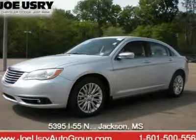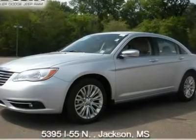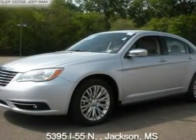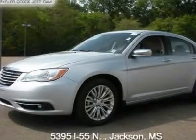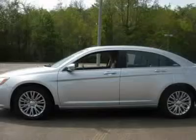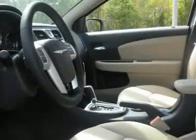Offering consumers exceptional craftsmanship inside and out, a refined and spirited driving experience, innovative technology, an abundance of standard safety features and an extraordinary level of standard content, the 2011 Chrysler 200 is an exciting alternative for customers that want style and substance, all at a surprising value.